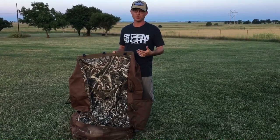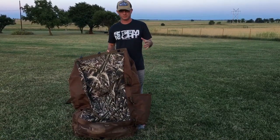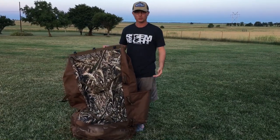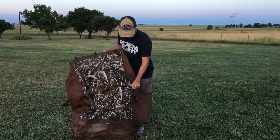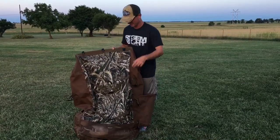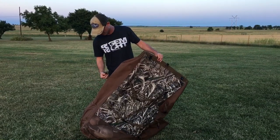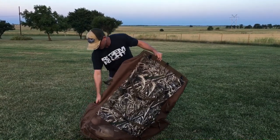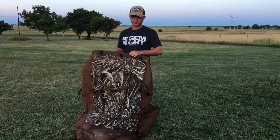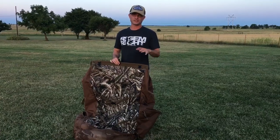Rig Them Right really hit it out of the park with this one. What the decoy bag has to offer is a big pocket to hold your mojos. You've got your mojo pole pockets, you've got another pocket for whatever you want to stick in there. You've got a gun sling pocket right here where you can stick your gun — slide down in there. You can stick your shells down in there, and this thing holds a ton of decoys.